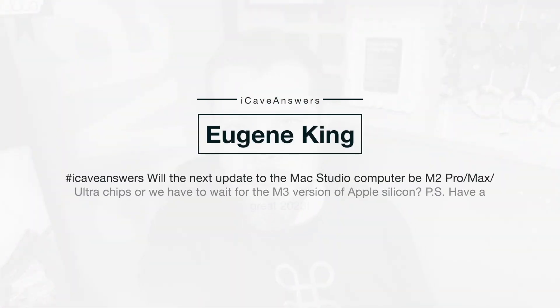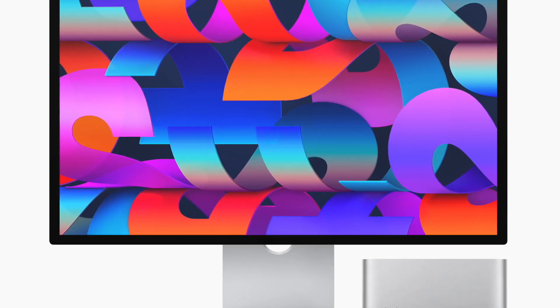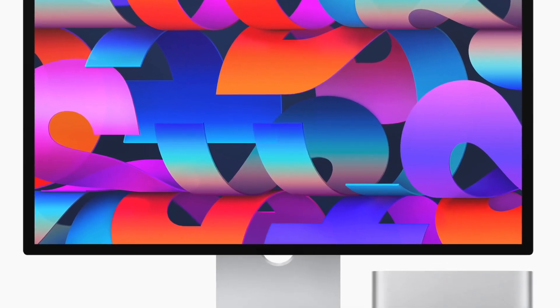Eugene King asks, iCave answers: Will the next update to the Mac Studio computer be M2 Pro, Max, or Ultra chips, or will we have to wait for the M3 version of Apple Silicon? I've got a feeling that we are going to get an M2 version of the Mac Studio — I think it is probably going to be coming out this spring.